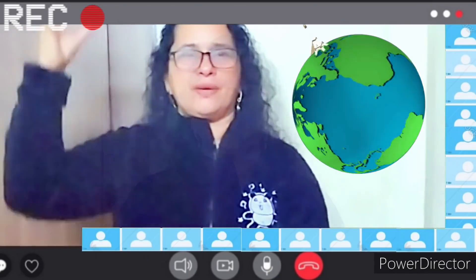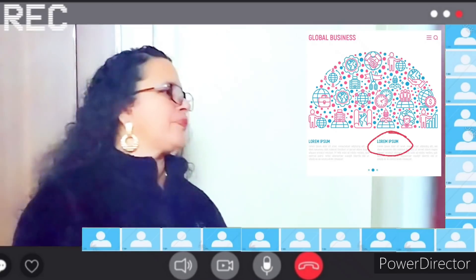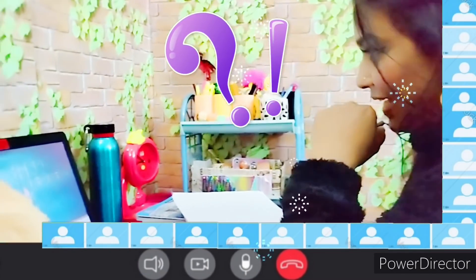Hack number four: remember, your teacher in an online course is a valuable resource. That doesn't mean that you cannot reach out to them. If you stumble across anything confusing while studying, ask questions as soon as you have them. If you don't understand, just ask — your professors or teachers are there to help.